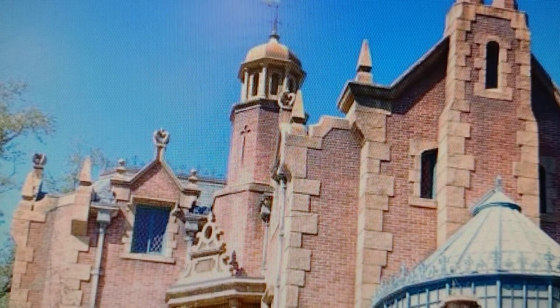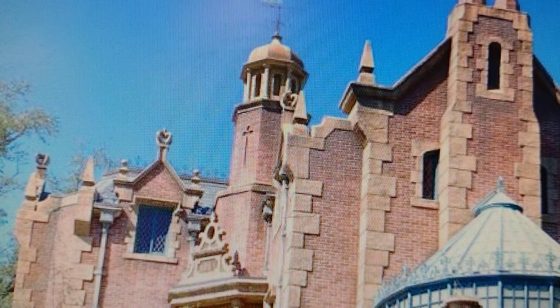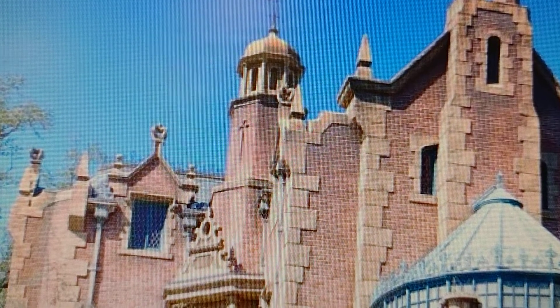Welcome to another episode of Halloween Spectacular. This episode is about the Haunted Mansion at the Magic Kingdom at Walt Disney World in Orlando, Florida.